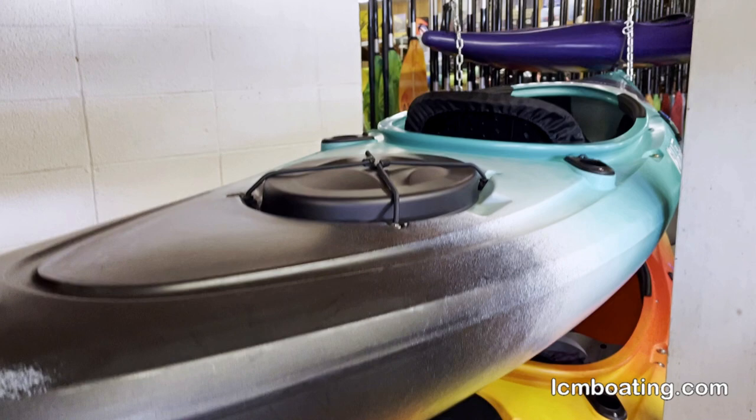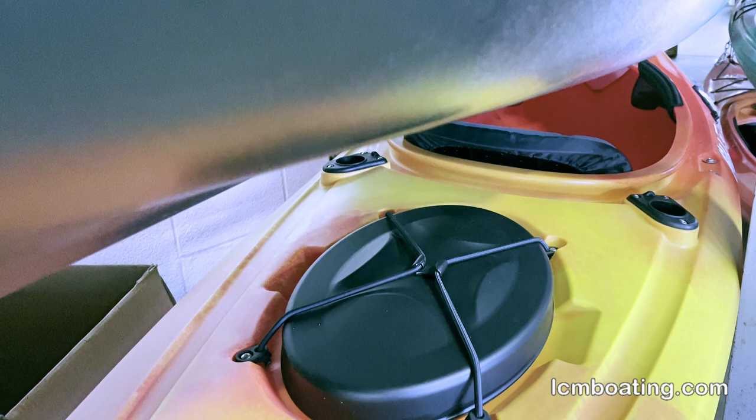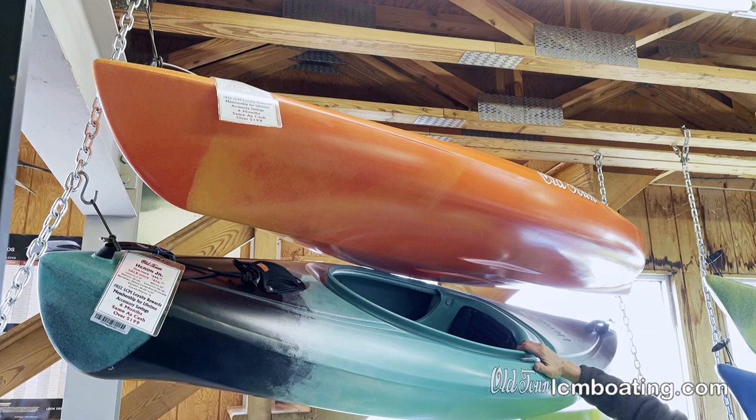These are extremely strong hulls. I like to demo by looking at the cockpit combing — many kayaks you can rock the sides of the boat in and out. Here, our kayaks are built of a much stronger polyethylene, which adds to stiffness and much more durability and paddling performance.